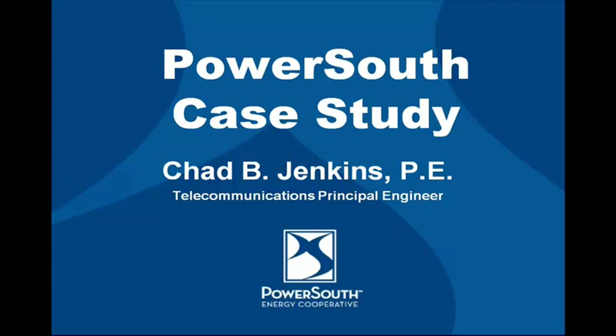I'd like to introduce Chad Jenkins from PowerSouth, who will be sharing his experiences and best practices with you. Thank you.